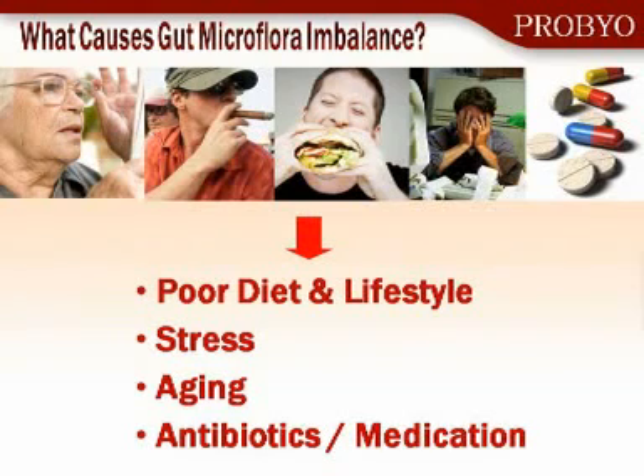This loss of balance can occur very commonly through changes in our diet — poor diet or poor lifestyle, diets which are high in fat and high in carbohydrate but low in fiber. Stress — and I don't think there's anyone in here that doesn't suffer from stress, either from a new job or children causing stress. All these things can change our microflora. Aging — as we age, our intestinal microflora changes and we become more susceptible to infection. And of course, antibiotics and other medications.